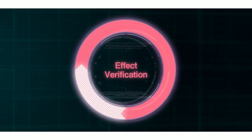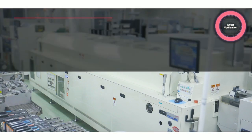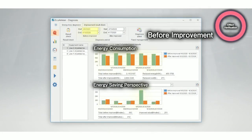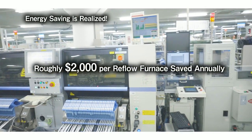The last process is effect verification of energy-saving measures. Verifying the effects of pre- and post-measures by sorting through and comparing the data was time-consuming. EcoAdvisor allows us to see the effect of improvements on energy-saving, operating rate, and others numerically by simply specifying pre- and post-measure periods. In this case, roughly $2,000 was saved annually by improvements in only one reflow furnace.